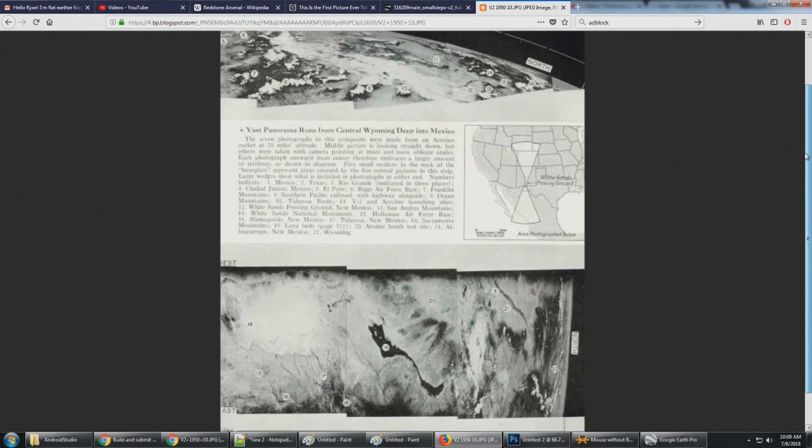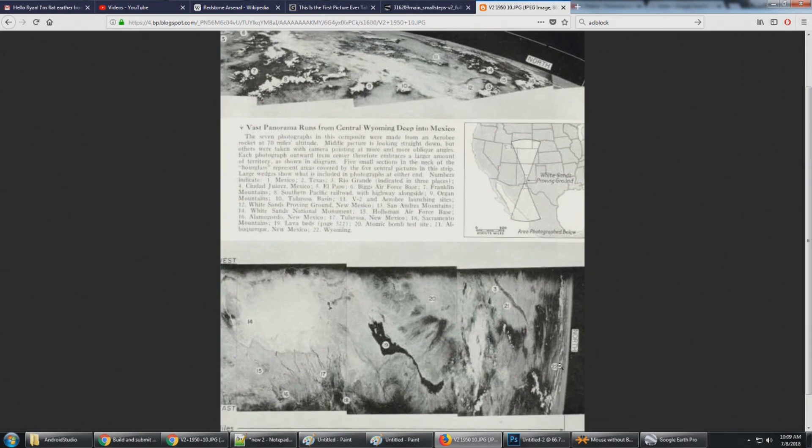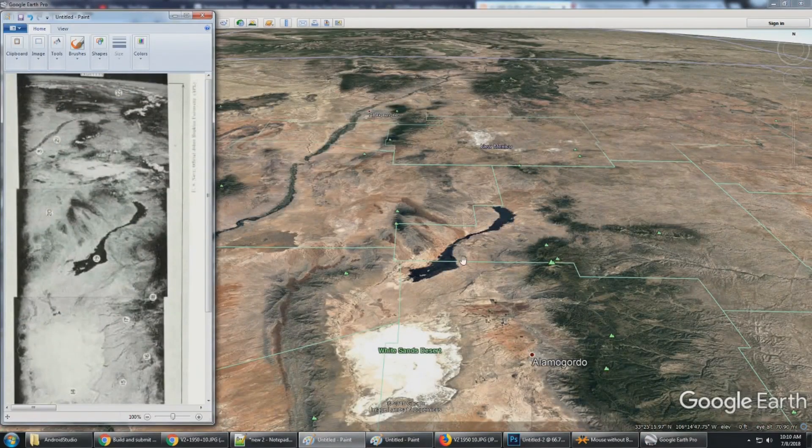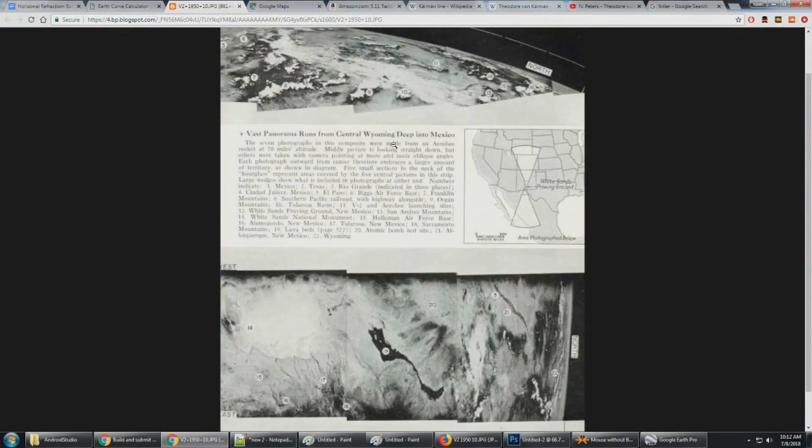In the V-2 composite, number 22 is listed as Wyoming because way up near the horizon they must have seen all the way into Wyoming. They've numbered it 22 and given it the name Wyoming. I've rotated that image 90 degrees to compare, and we know 22 is Wyoming. The 7 photographs in the composite were made from a rocket at 70 miles altitude, and again, 22 is Wyoming.